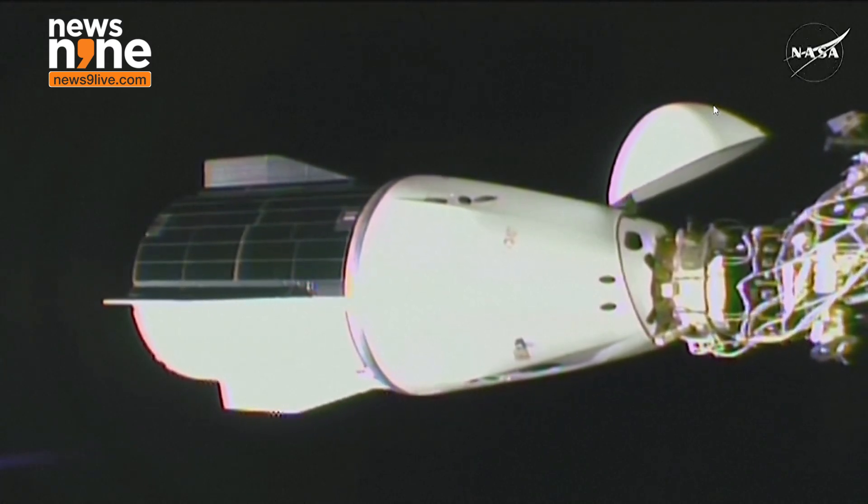These views are provided by an external camera on the exposed facility outside of the Japanese module.